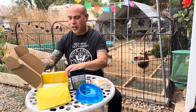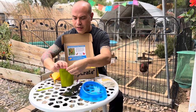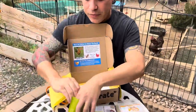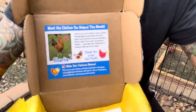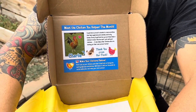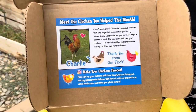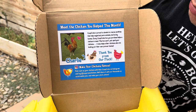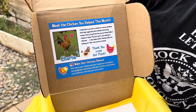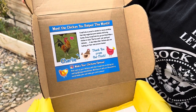We're going to try that right now. Open this up. By being subscribed to this subscription box, we're helping out. It says meet the chicken you helped this month — Charlie, the rooster. Every box you purchase helps a chicken in need.